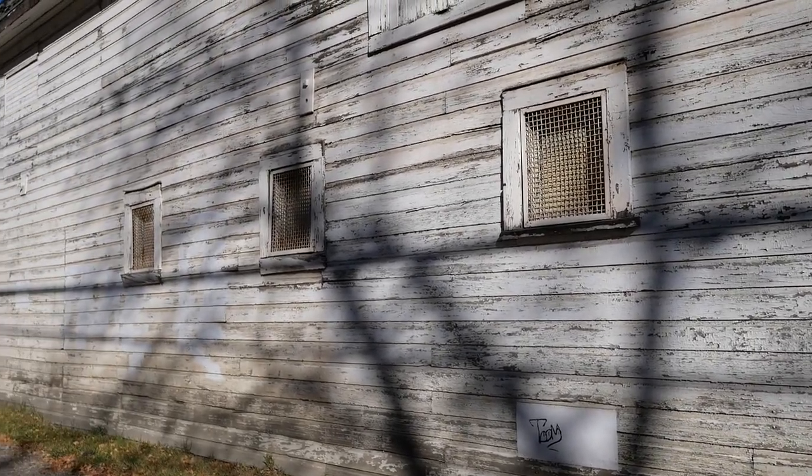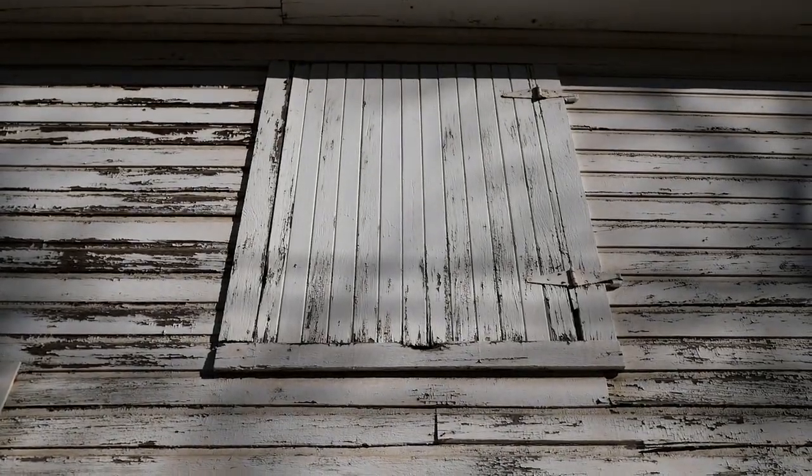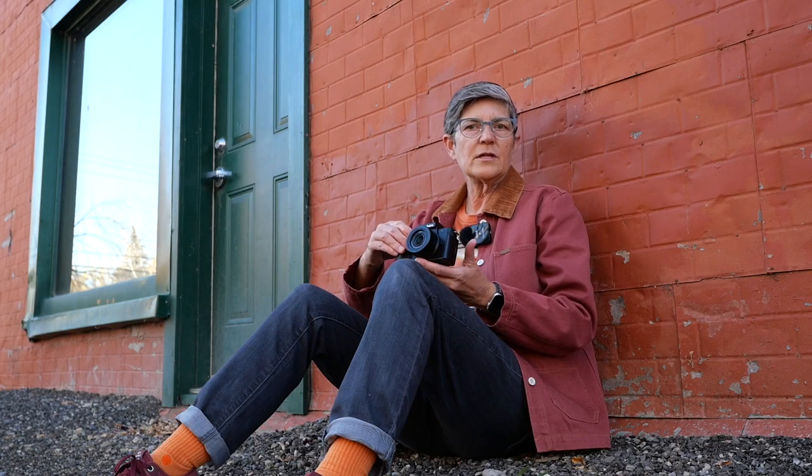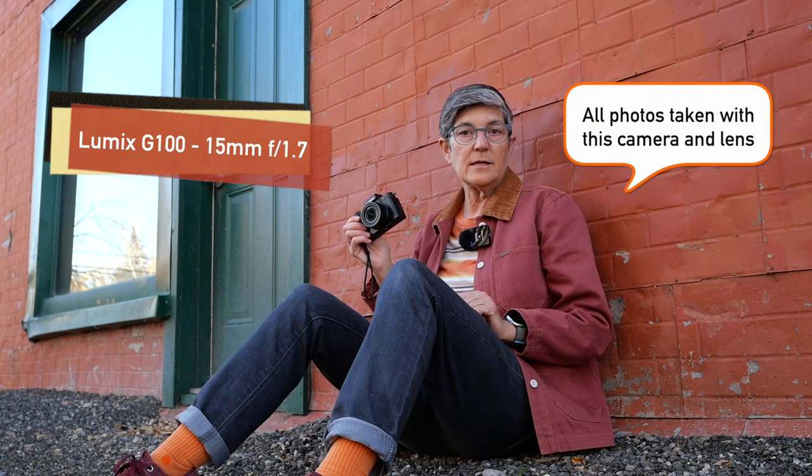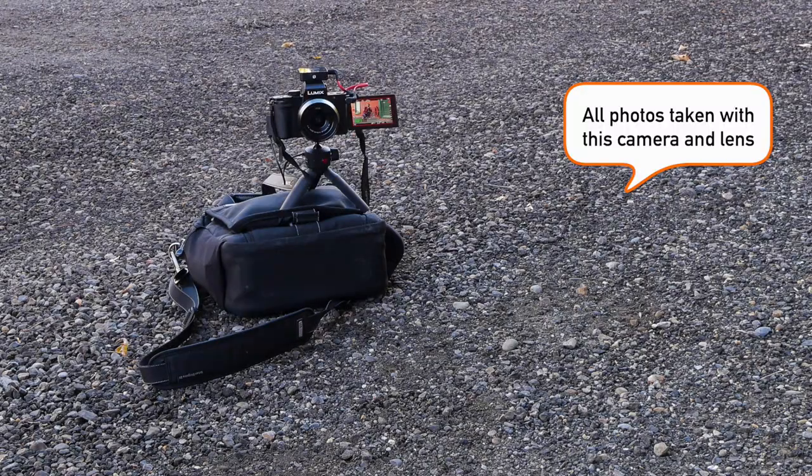Now I live in a new city but I can still find some relics of days gone by. For this video I'm using my Lumix G100 with the 15mm f1.7 lens, and that's the camera that's shooting me right now.